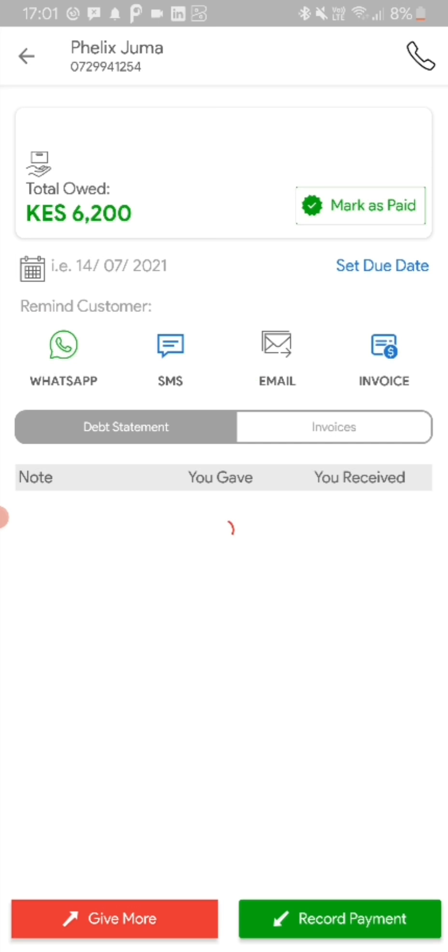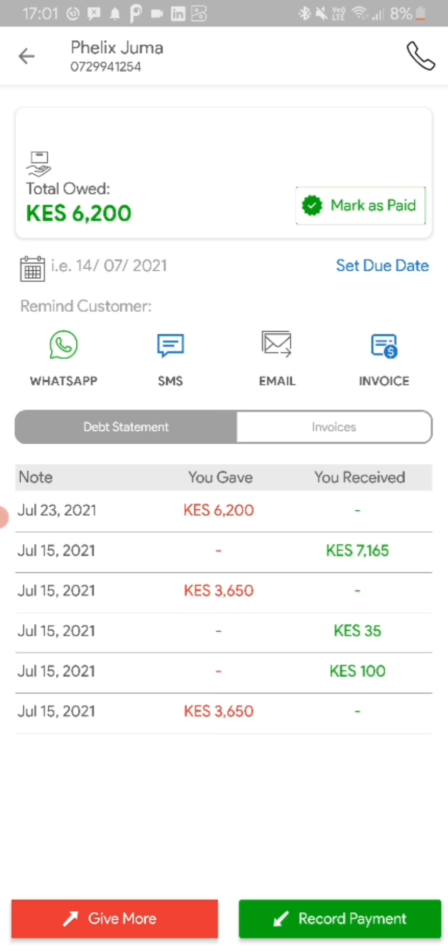If you pick a customer like Felix Gimo, for example, you're able to check the transaction log — how much they've paid back, how much you gave them if it was through sale of products. You're also able to send reminders directly, which could be through WhatsApp, through an SMS, through email, or by creating a professional invoice and sending it to the customer.